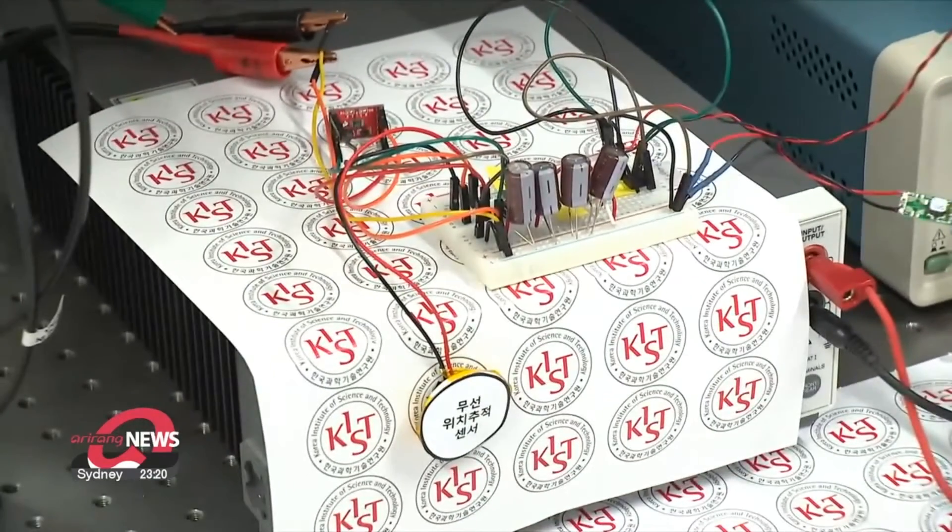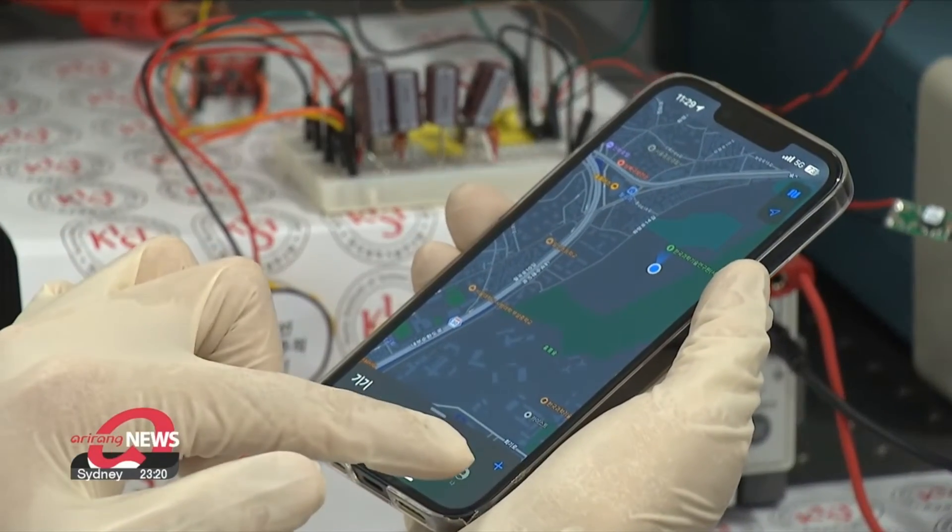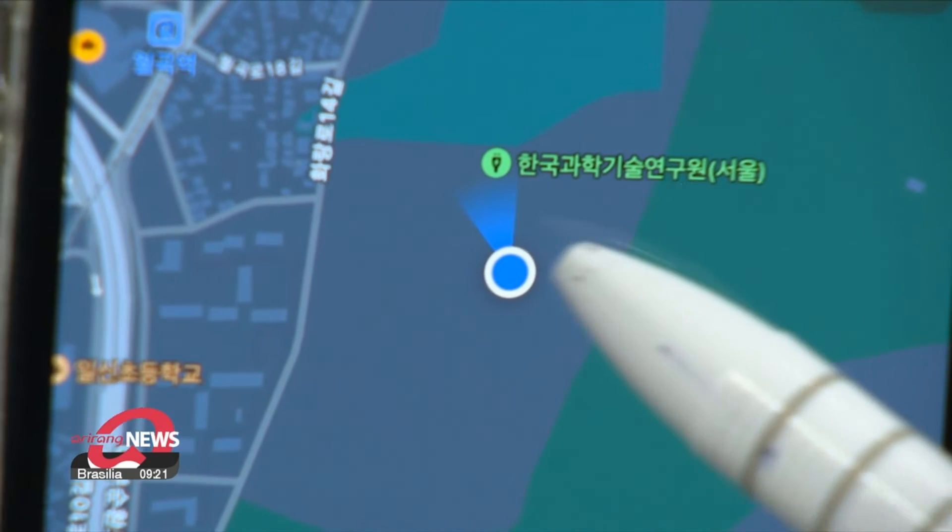The electrical energy produced simply from the hood of a running car is enough to operate the location tracking sensor of a smartphone GPS.